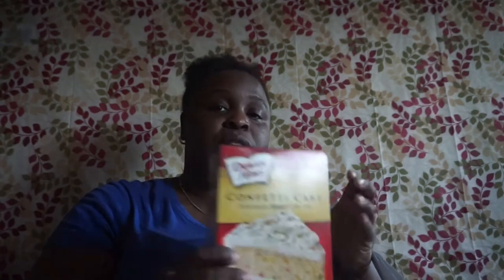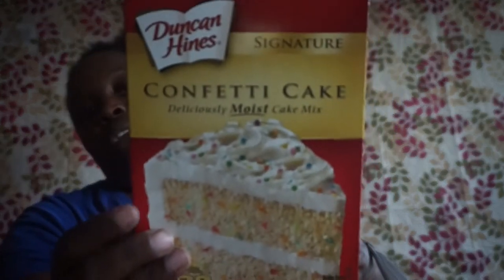The next thing I picked up is this confetti Duncan Hines cake mix — it says deliciously moist, 16.5 ounce, and it expires May 19, 2018.